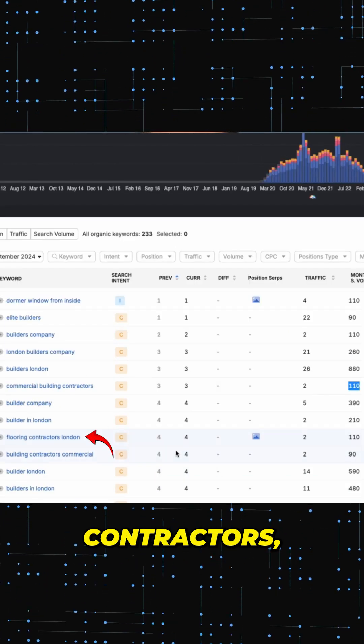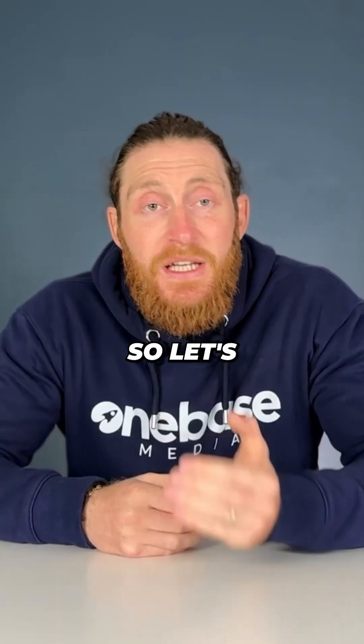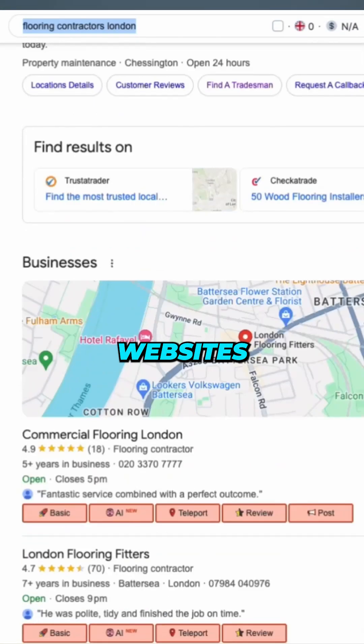For example, flooring contractors is ranking in position 4 with 110 people a month searching for it. So let's focus on this keyword and do a quick search for flooring contractors London — you can see loads of websites showing up for this service on the first page of Google.